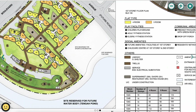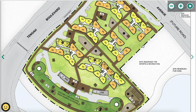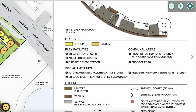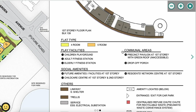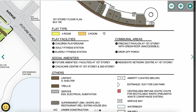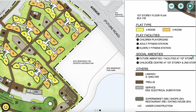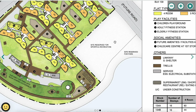Looking at the site plan for Plantation Creek, it has a curved shape. This project only has four-room and five-room units — no two-room or three-room flats. Facilities include a children's playground and fitness station. There is also a future amenities residents' network center and, most importantly, a childcare center for residents' child-care needs.